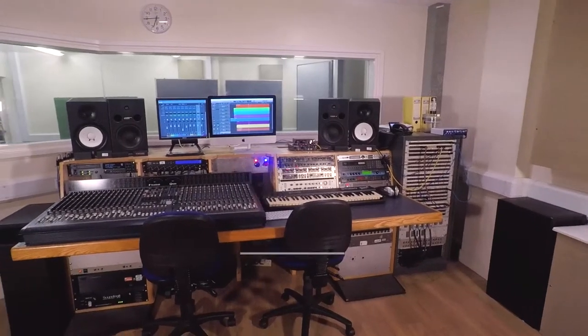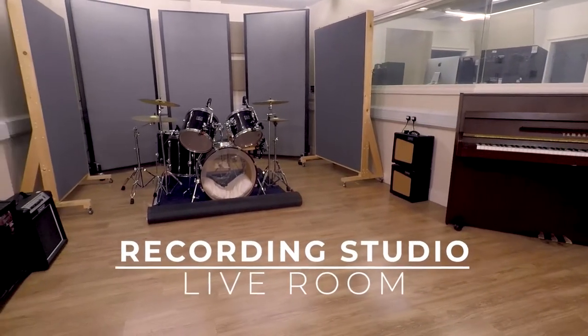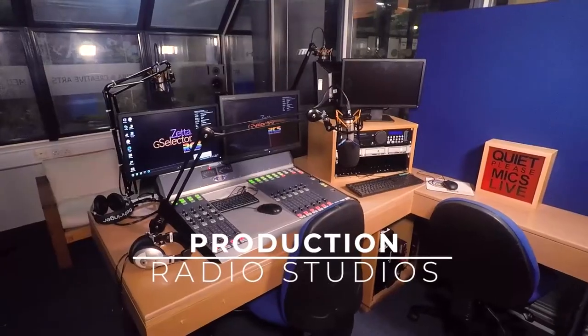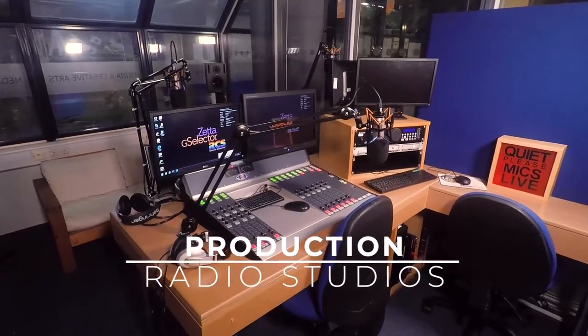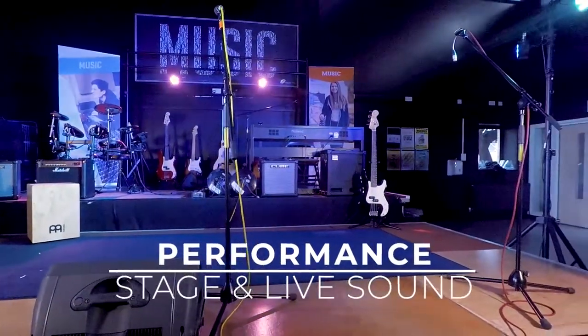We have some of the best facilities around and I hope that you've been able to see that for yourself tonight. We have a recording studio with a control room, two live sound spaces and a vocal booth. We also have a live performance space with recording abilities, a few mix rooms and a classroom full of the latest Apple Macs.